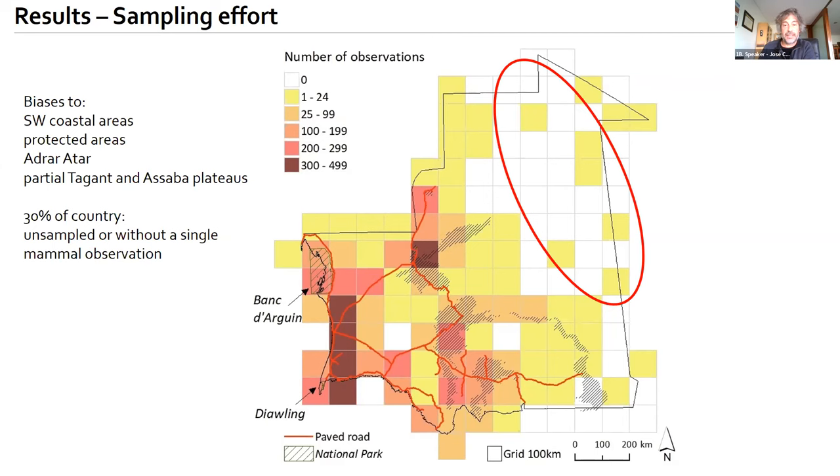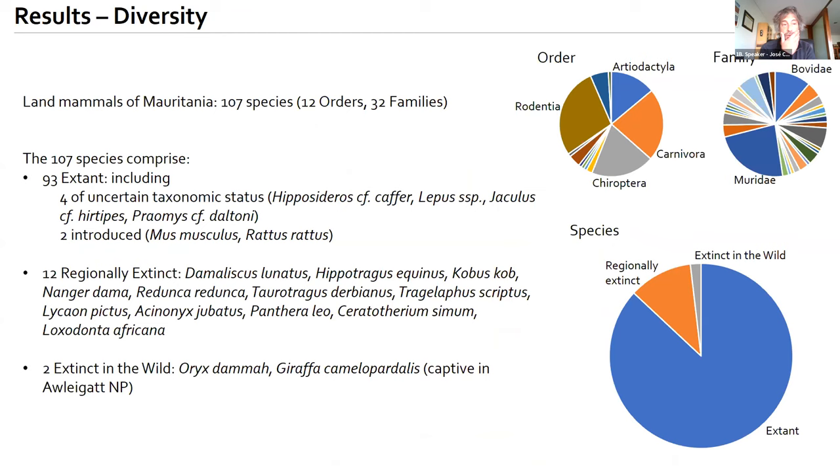The land mammals of Mauritania currently comprise 107 species. This includes 93 extant species — including four of uncertain taxonomic status and two introduced species. Twelve are now regionally extinct, and two are extinct in the wild: the oryx and the giraffe, which now have captive populations in the new protected areas of Alagat National Park.